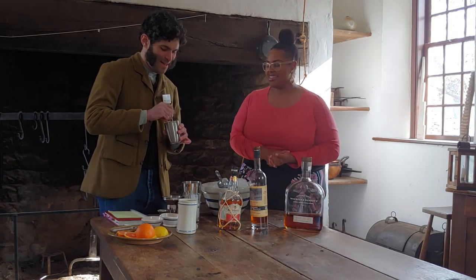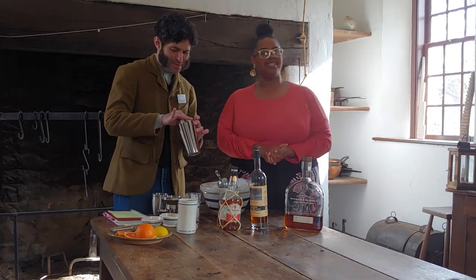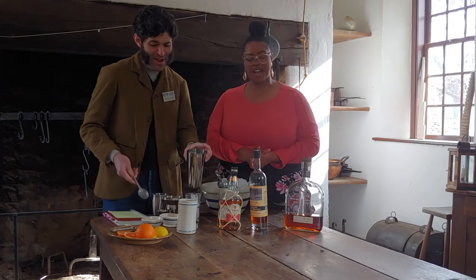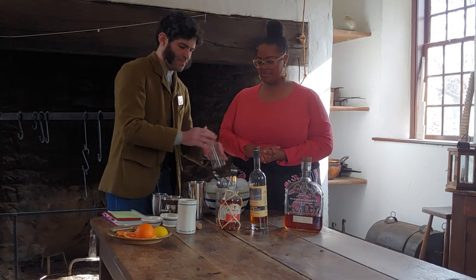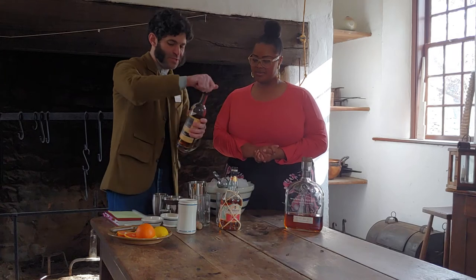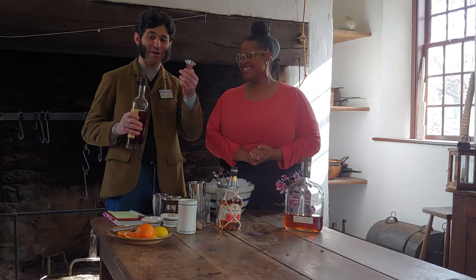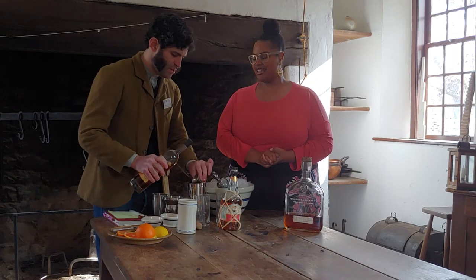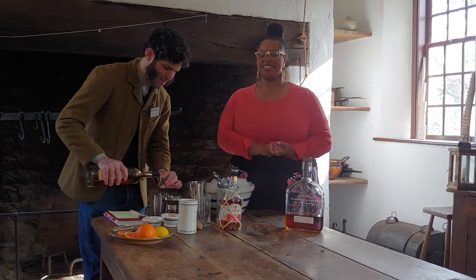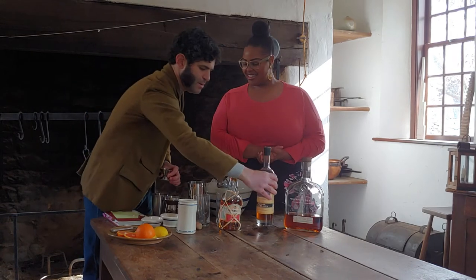Okay, so put that nice and mixed up. I've already been chilling these glasses down with ice, so we're going to go ahead and get rid of that. Now, very easy on the proportions. The biggest portion of spirit is going to be the brandy at a full ounce — again, this is Spirits of French Lick Apple Brandy. Go, Alan Bishop! This used to be big before Prohibition, and now we're bringing it back. So there's our brandy.